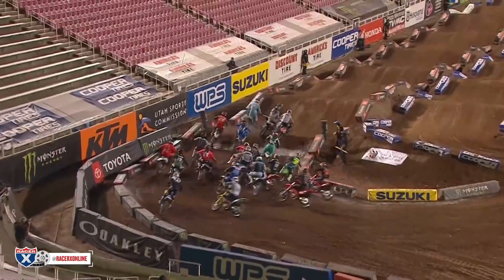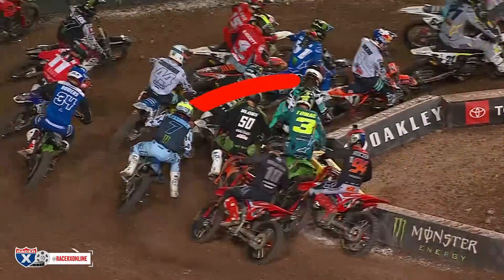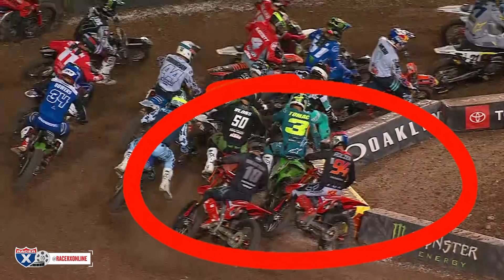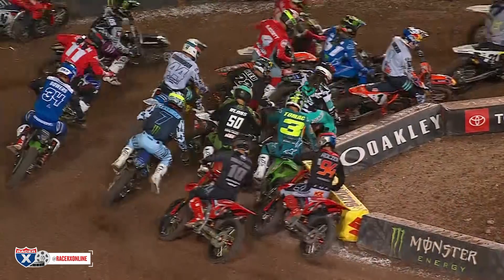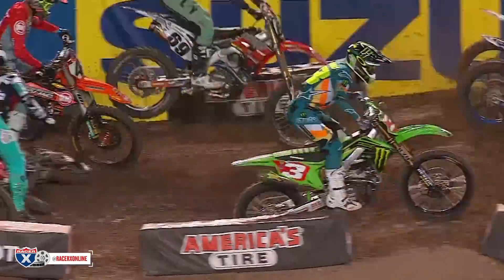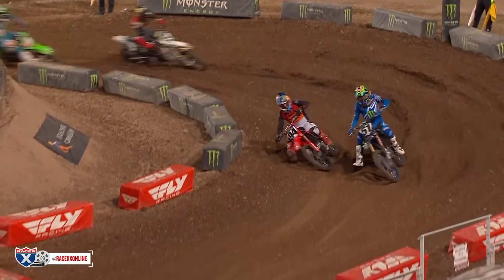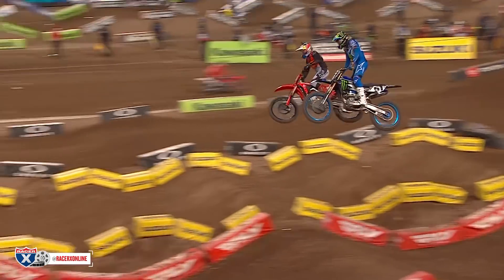The reason I wanted to highlight this is that there is so much more strategy to a good start than just gate pick or a good jump. You can see all three guys with the inside gate pick ended up at the very back of the pack through the first corner. Eventually Tomac was able to make some passes as Malcolm Stewart went down, but starts are huge in supercross.